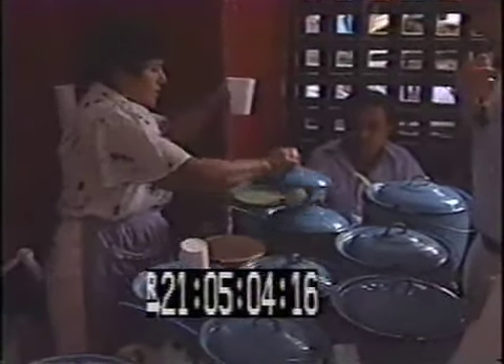We're going to taste the atole, which is like a corn drink — in this case, it's pure corn. Clearly Bruce doesn't like it. This is sugar — this is black piloncillo. It's cane sugar. You're supposed to take it.